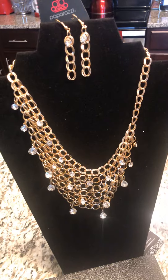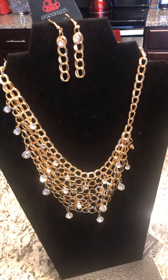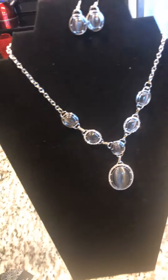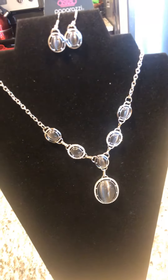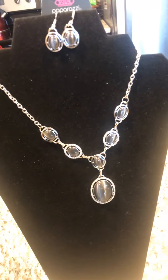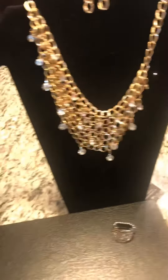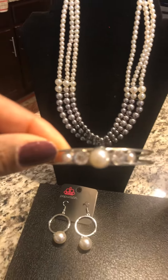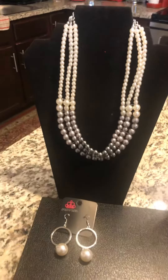All lead and nickel free. Most of the necklaces come with a matching pair of earrings. If not, you can buy an additional pair of earrings to match your item. I also have matching bracelets if you want to match that up with something.